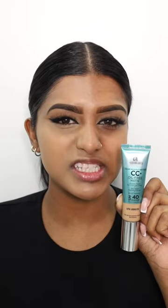Next up we got the CC Plus Oil-Free Matte. This is definitely not my shade. I wouldn't go for this addition because it mattifies my skin and makes my skin look dry.